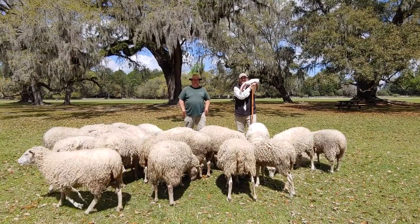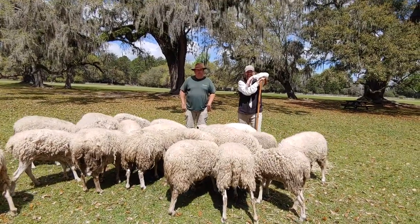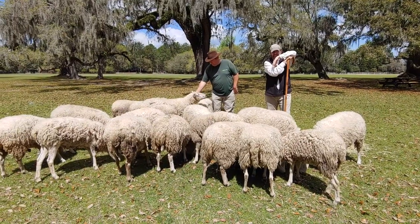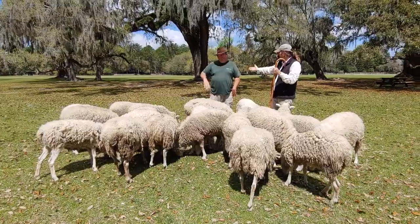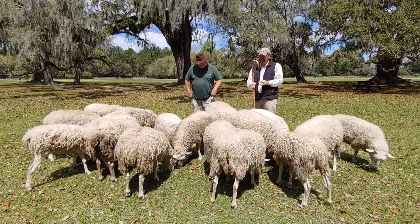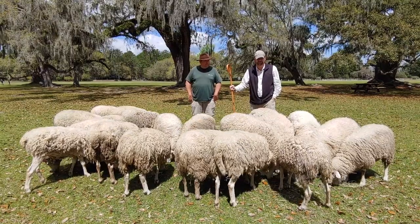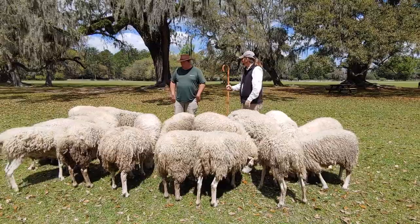Good afternoon everyone. Welcome back to Plugged into History here at Middleton Place. Today is Wednesday, which means it is on the farm Wednesday. My name is Jeff Neal, I'm the Director of Interpretation. I've got Bob Sherman with me — he handles our historic agriculture and livestock. You may notice that I have my shepherd's crook with me, which means we're going to be talking about sheep today. Bob, tell us what kind of sheep do we have here at Middleton Place?